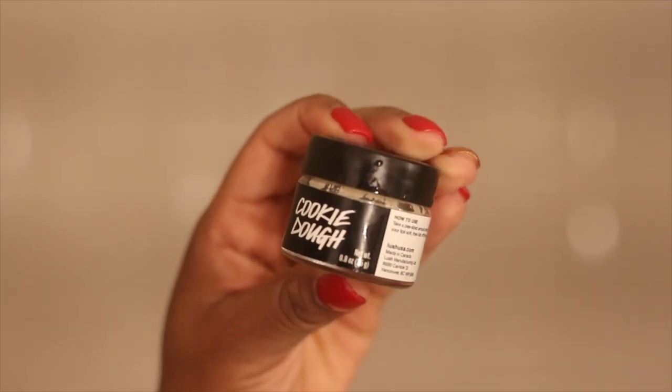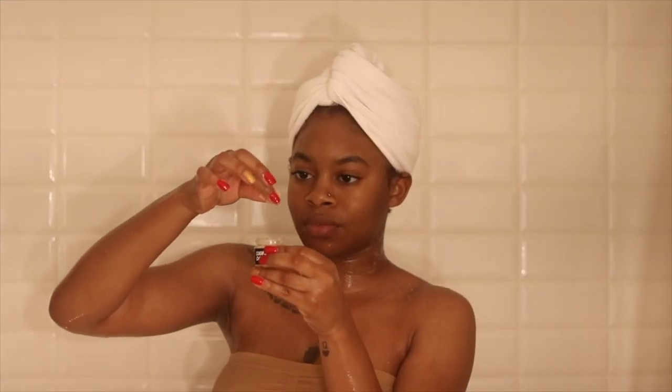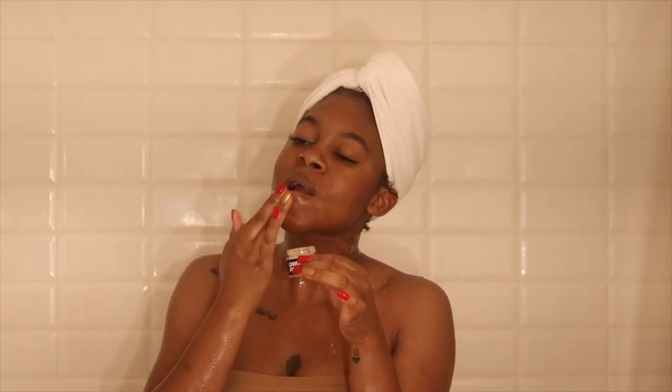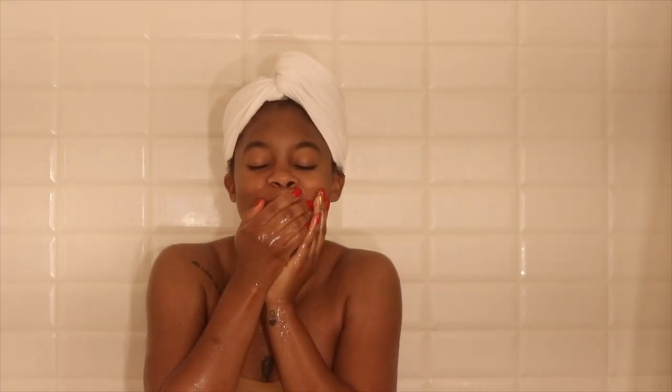Next I'm going to do a lip scrub — this is another new favorite product from Lush: their Cookie Dough Lip Scrub. It literally tastes and smells just like cookie dough. I use my finger to massage it onto my lips. It's all natural so you can eat it, but I just use some water to rinse it off.